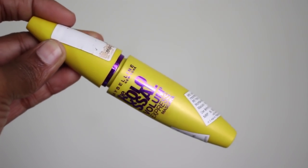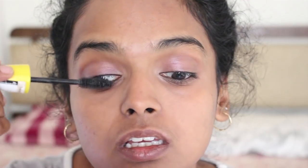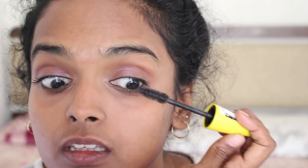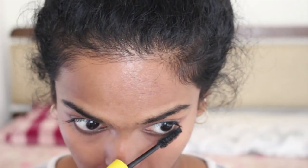To finish my eye look, I'm using the Maybelline The Colossal Volume Express mascara on both my upper and lower lashes. I love this because it gives volume, separation, and length. If the mascara is about a month old, you will see insane results with this.